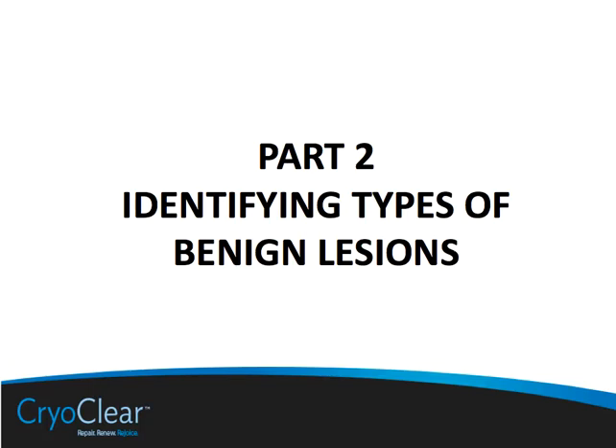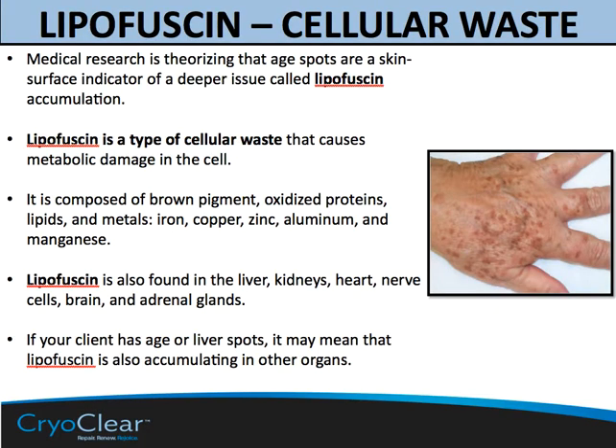We will begin by talking about the root cause. Recent medical research has begun to uncover the cause of many of the dermatological discolorations and tags that we may be seeing. And it goes to a compound called lipofuscin. This is a cellular waste that many believe accumulates with age — it's a cosmetic issue and part of the natural aging process. It's a deeper issue, and so the spots we see on the surface are really an indicator of that deeper lipofuscin accumulation.